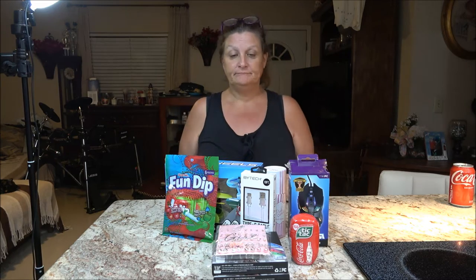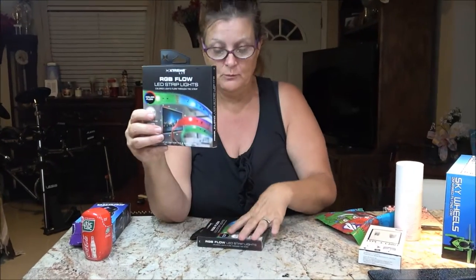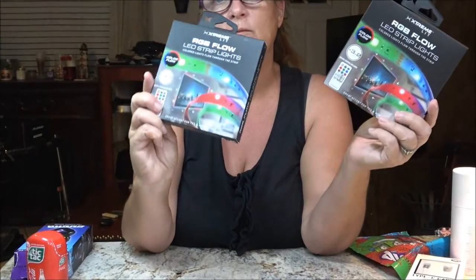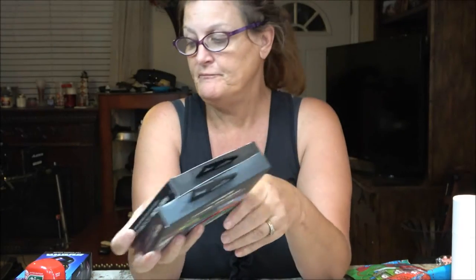We bought a couple of LED strip lights and we're going to put them underneath the bar here, right underneath where I'm at. We bought two of them because I don't think one would be long enough. These have a little remote and you can change the color — blue, red, green — and you can have them all multi or do partly. We're going to try these out, hopefully they'll work pretty good.